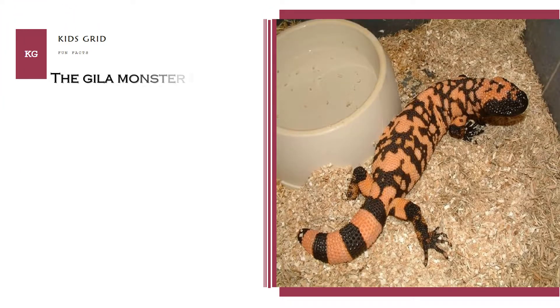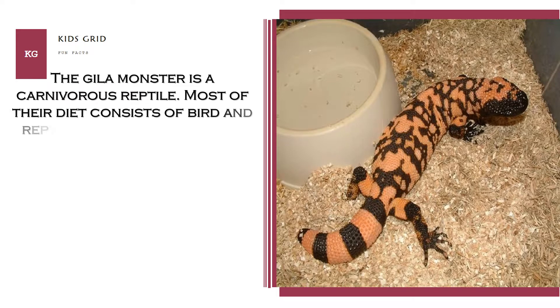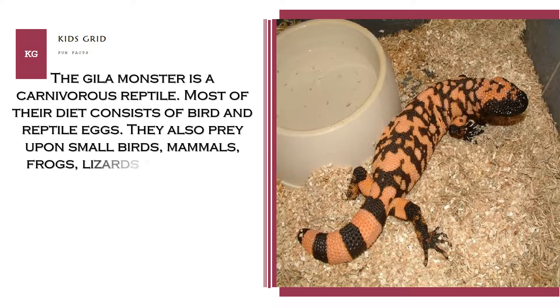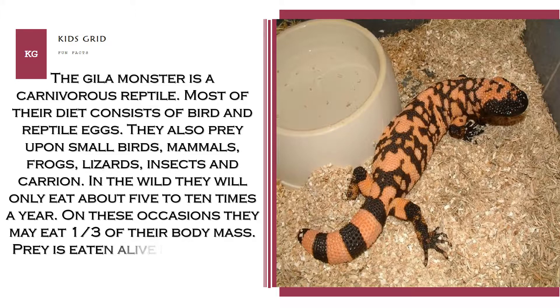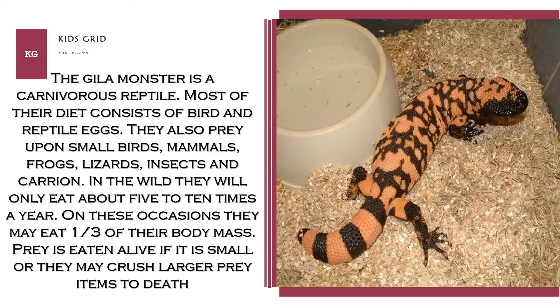The Gila monster is a carnivorous reptile. Most of their diet consists of bird and reptile eggs. They also prey upon small birds, mammals, frogs, lizards, insects and carrion. In the wild they will only eat about 5 to 10 times a year. On these occasions they may eat one third of their body mass. Prey is eaten alive if it is small, or they may crush larger prey items to death.